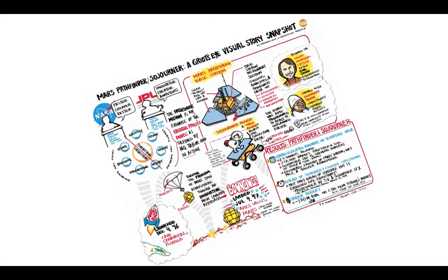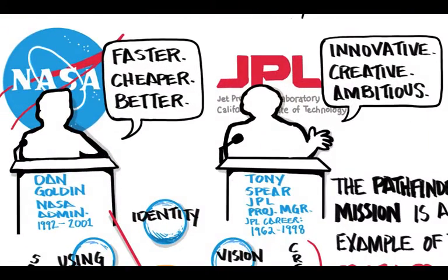The Mars Pathfinder and Sojourner mission — a Griot's Eye visual story snapshot. Faster, cheaper, better were the new goals set forth by then NASA Administrator Dan Golden.